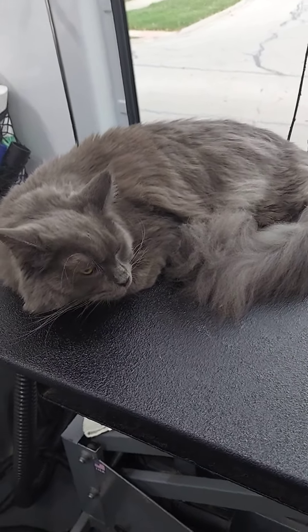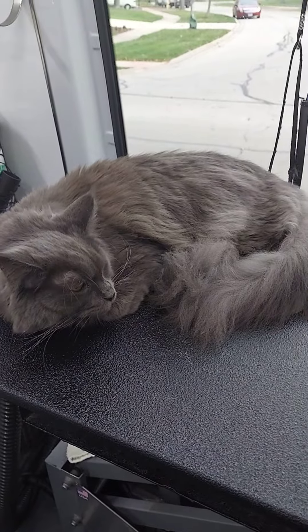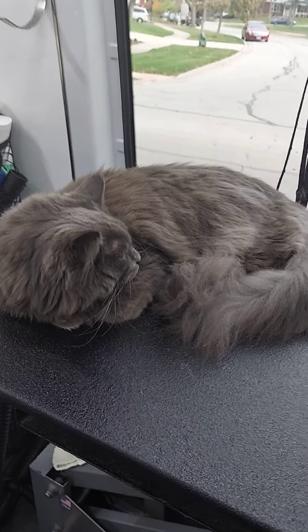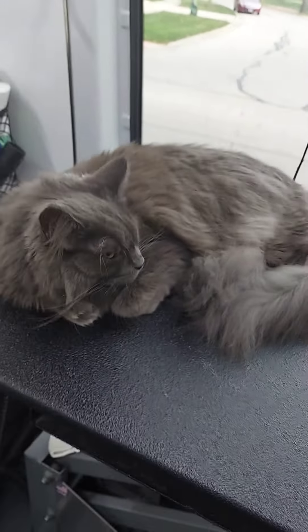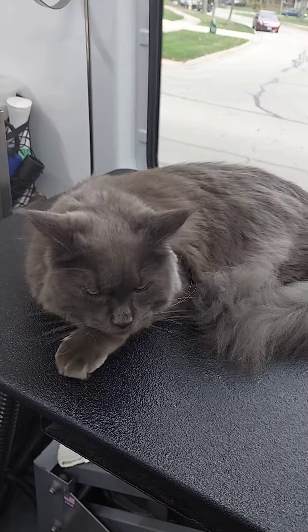And they come in every color too — they come in orange and black and white, and every color you can think of. And silver gray, like you, Aries. Yes! That's that — you're a Maine Coon, right?